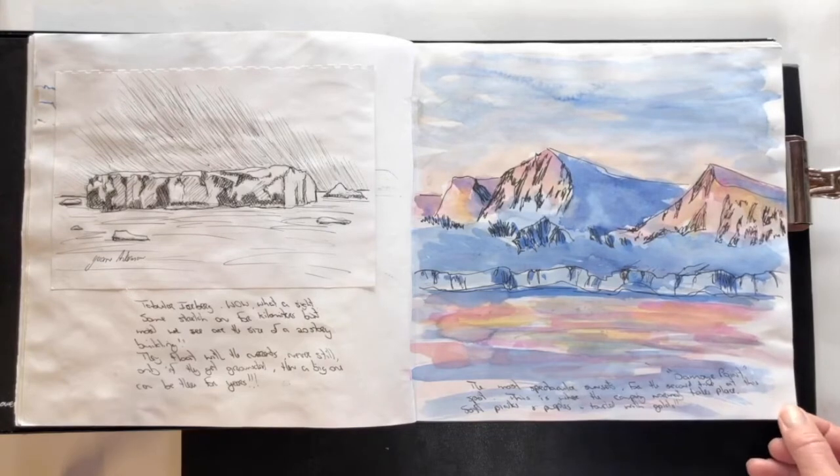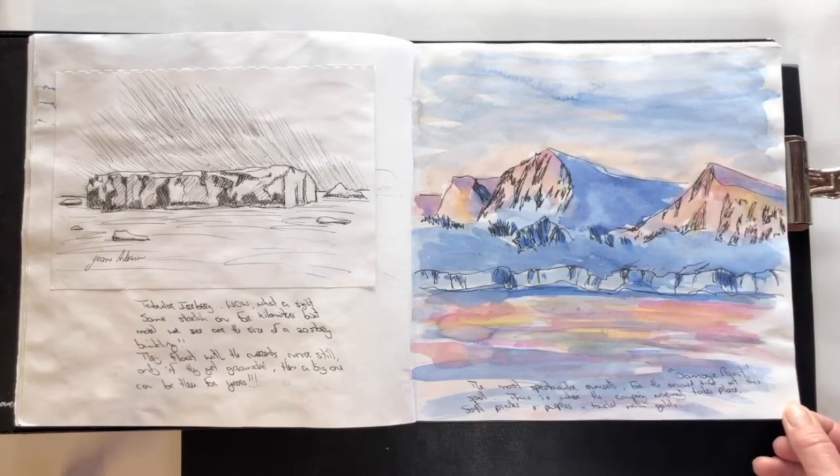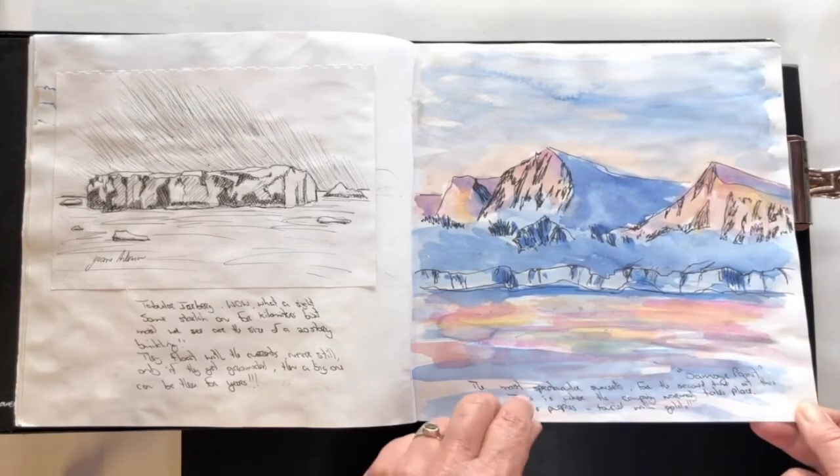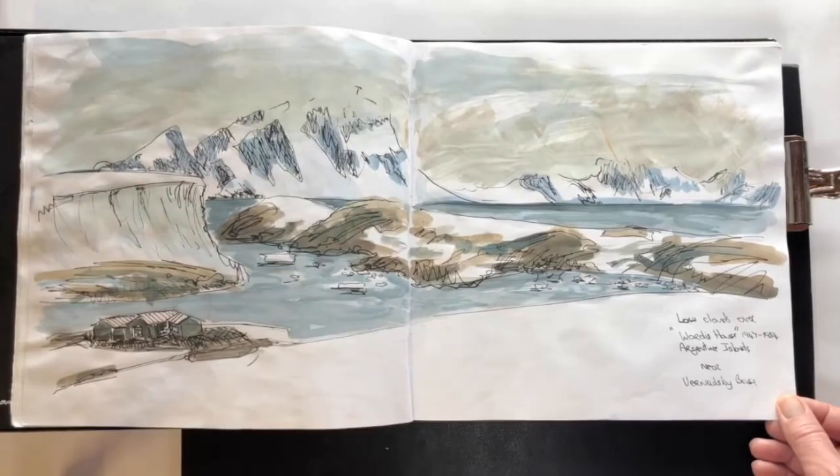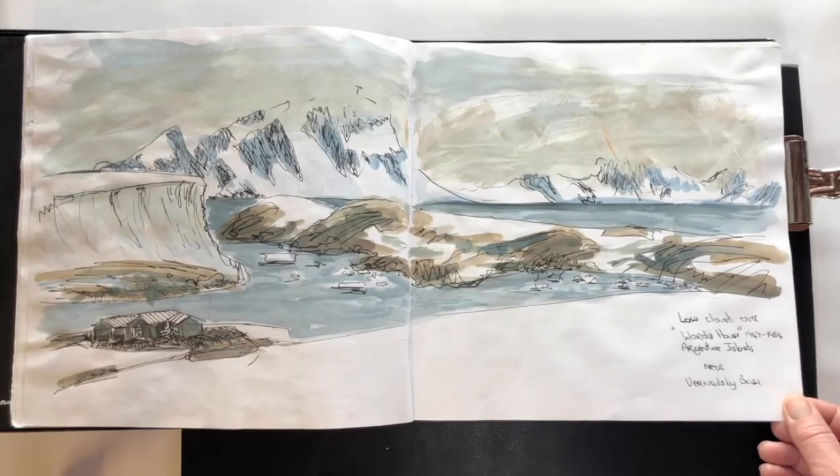Tabular icebergs and the most spectacular sunsets you will ever imagine — this was at Des Moines Point; just the colors are unbelievable. At the bottom this is a wordie house, but just across the bay is Vernadsky, one of the British Antarctic Survey bases.